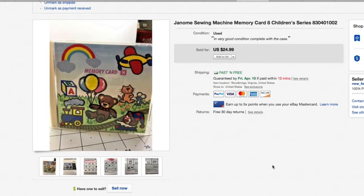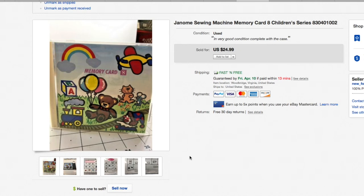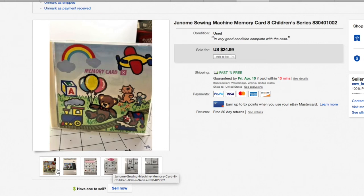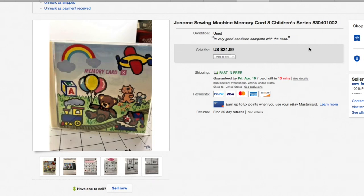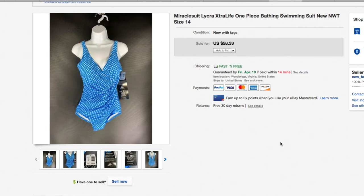We got a Janome sewing machine memory card. My wife spotted these — they were in a CD rack at a thrift store since they come in a CD-size case. CDs are about a quarter or fifty cents each, and there was a whole stack of these Janome memory cards. We paid about twenty-five to fifty cents each for roughly eight of them. I've sold probably five or six for anywhere from fifteen to twenty-five dollars. This one sold for $25 with free shipping. They give the sewing machine a pattern to stitch — a neat little thing to look out for in the CD section.